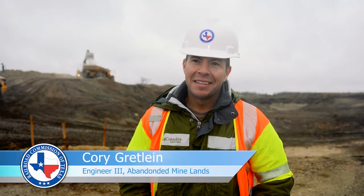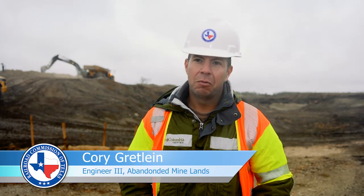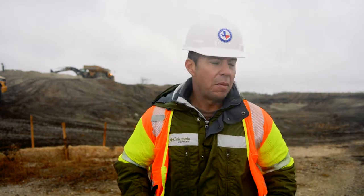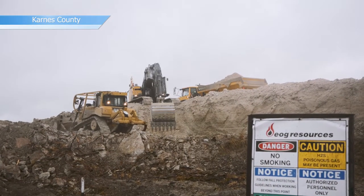We're at the Abandoned Mine Lands Hackney site. We're doing a project here where we're taking radioactive spoil material from these piles over here and we're gonna put them down in the pit over here. We're gonna bury them to reduce the levels at the surface.